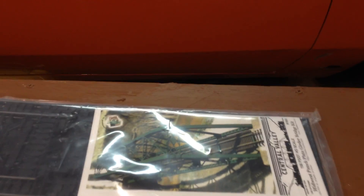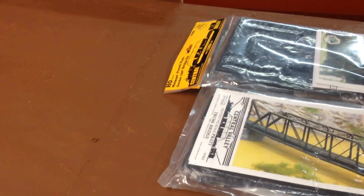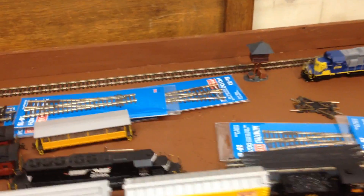I also have a bridge for motor vehicles that will be going over this way as well. Hopefully everything goes together right. I sold off all my Bachmann stuff and I'm starting to piece together the layout plan right over here.